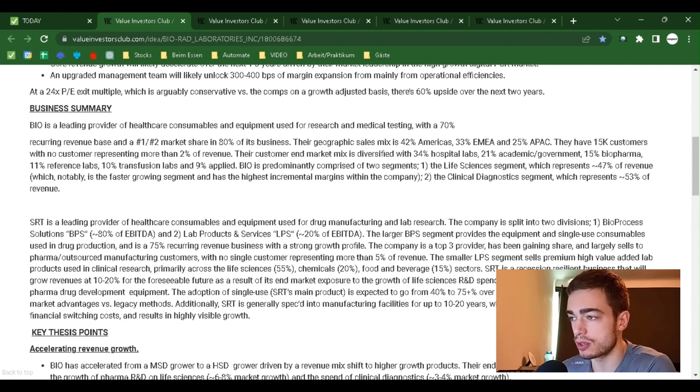Bio is predominantly comprised of two segments. Number one, the life sciences segment, which represents 47% of revenue — notably the faster-growing segment with the highest incremental margins within the company. Number two, the clinical diagnostics segment, which represents 53% of revenue.